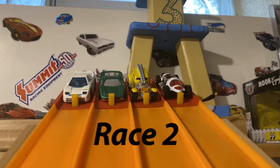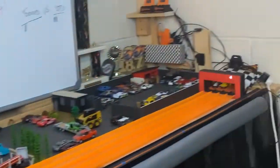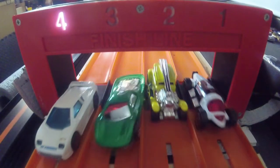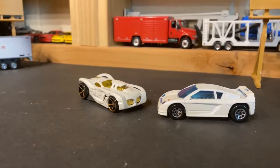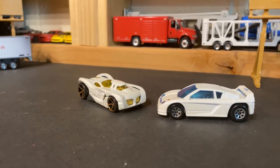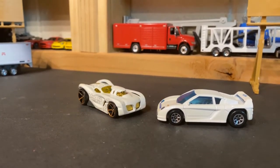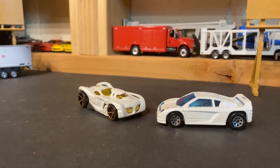Thank you so much for watching. All right, guys. The Xander has beaten the other three racers and now has a shot at the runner-up. Let's see what he got. Let's get racing.